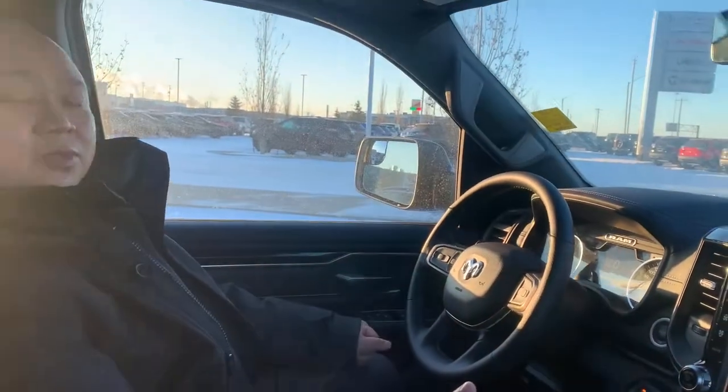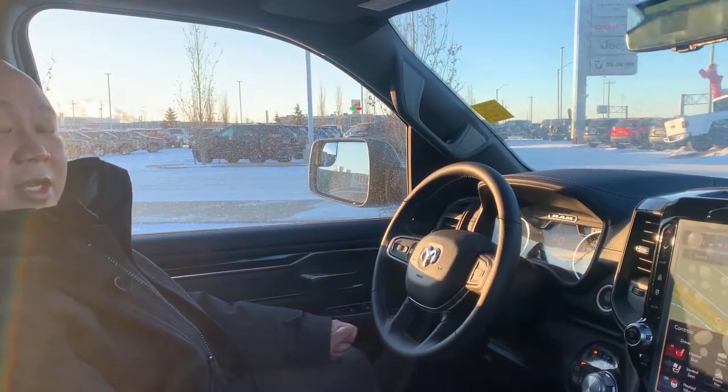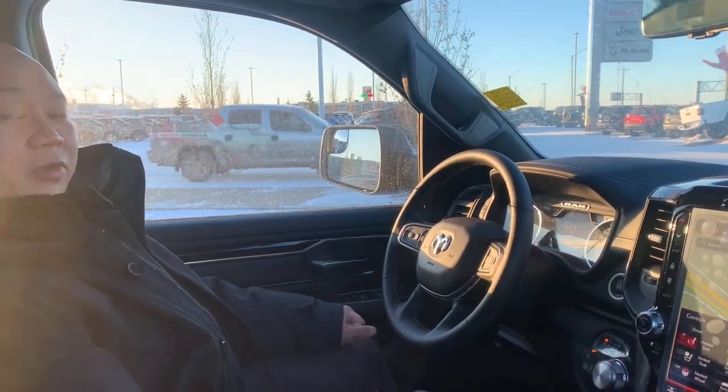Great options in this Ram 1500 Sport. Find out more — comment below or give me a call at 780-907-9334. Thanks, have a great day!